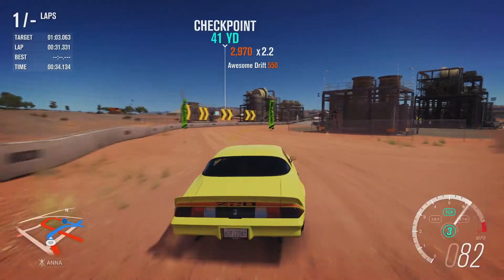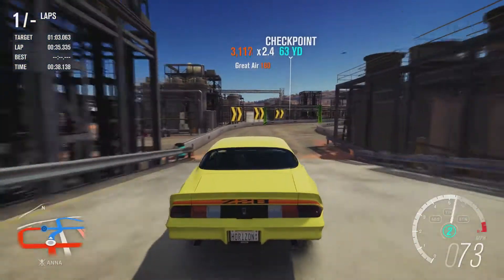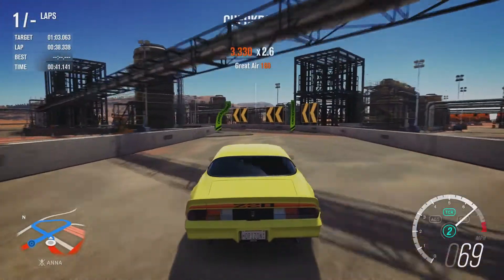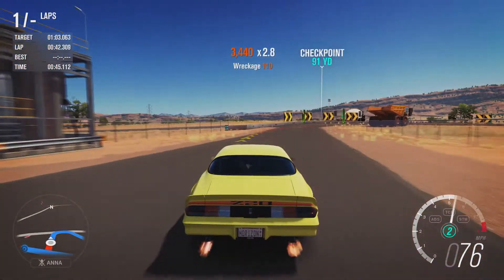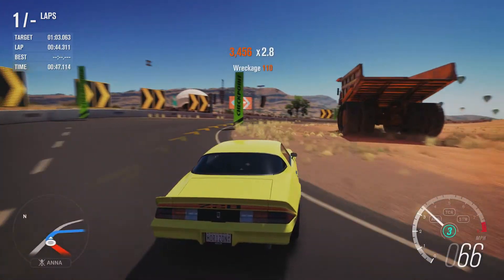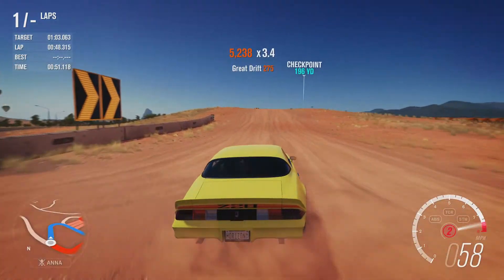Even though I do hate the fact that this car has such little power when stock, I will give it credit that it does have some reasonable handling and certainly doesn't weigh as much as some cars from that era. I don't know if that's going to help in this episode — I don't know.